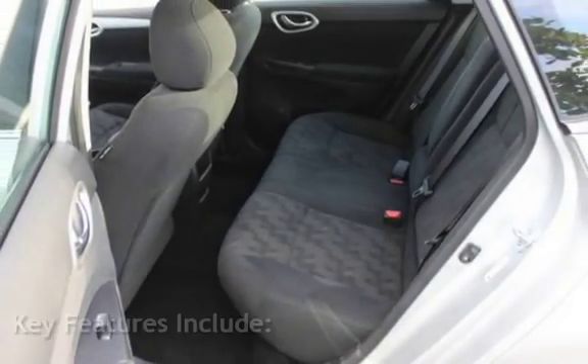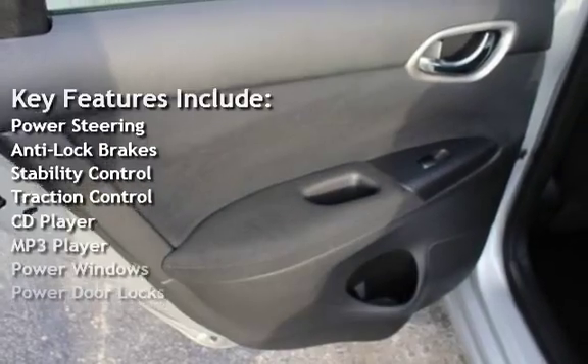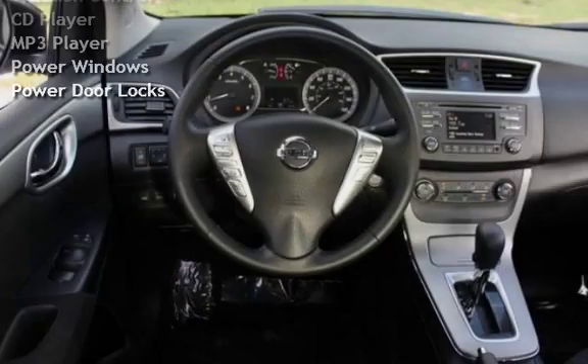Key features include power steering, anti-lock brakes, stability control, traction control, CD player, MP3 player, power windows, and power door locks.